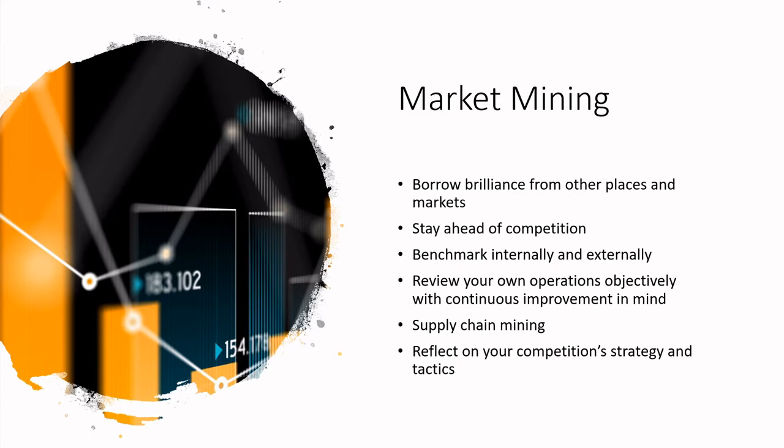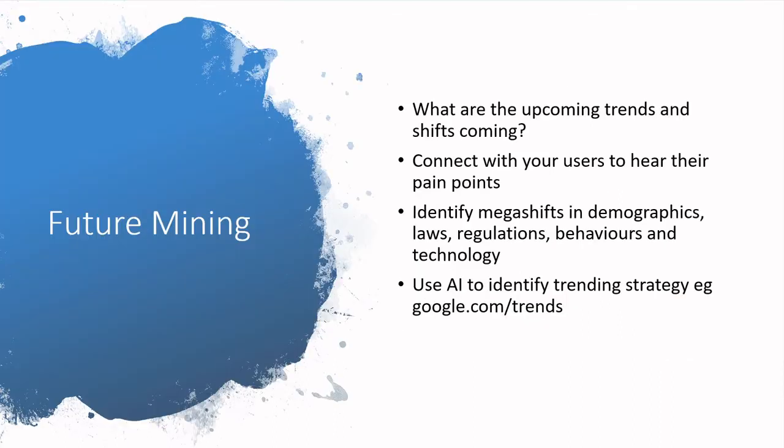Also take lots of time to reflect on your own strategy but reflect on your competition's strategy and tactics to make sure you are staying ahead. Next, future mining — you want to keep an eye on the future: what are the upcoming trends and shifts? Connect with your users to hear about their pain points, and it's really critical to see shifts in demographics, laws, regulations, and behaviors.